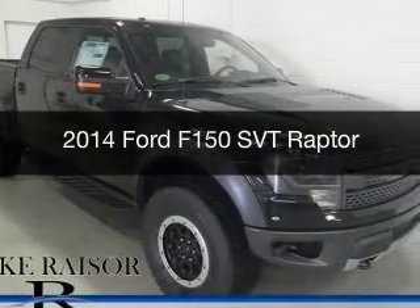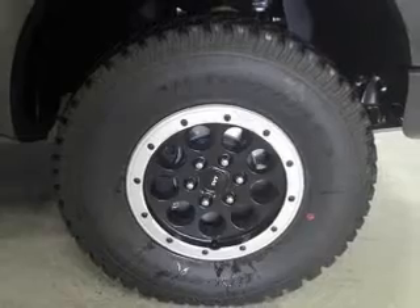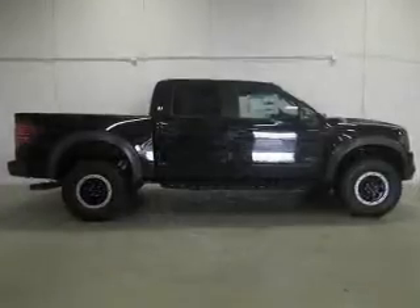This is a new 2014 Ford F-150, powered by 4-wheel drive, a 6.2-liter 8-cylinder engine, and a 6-speed automatic transmission.